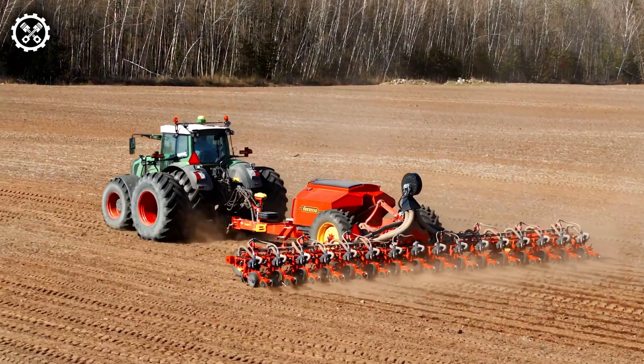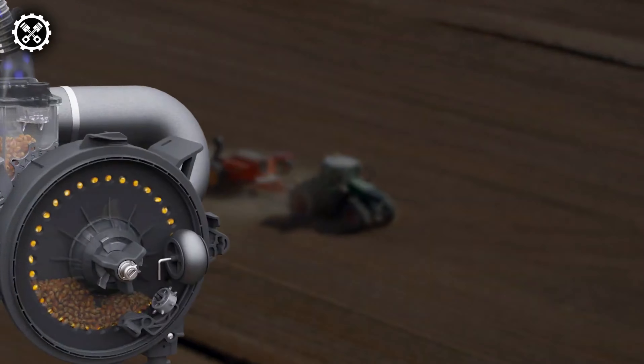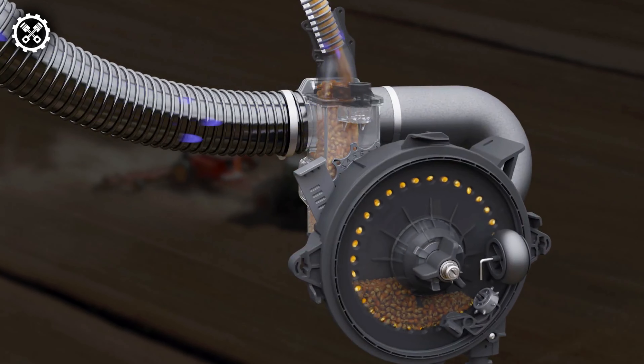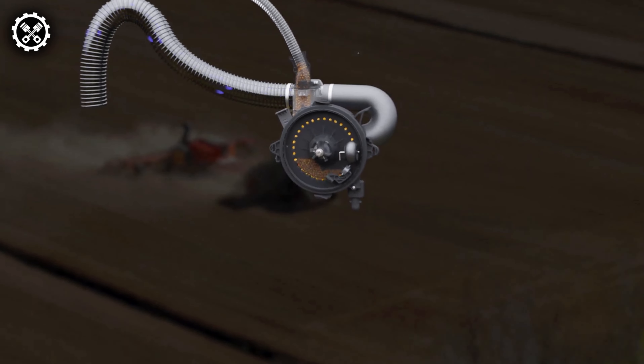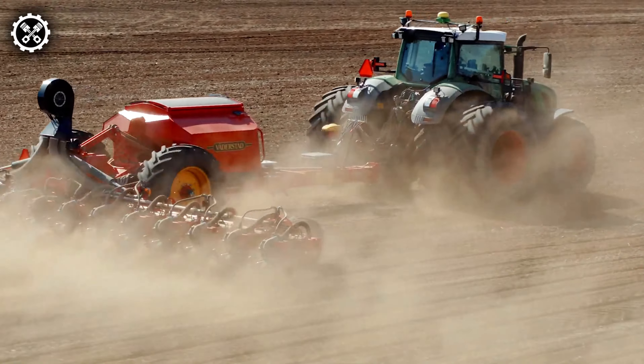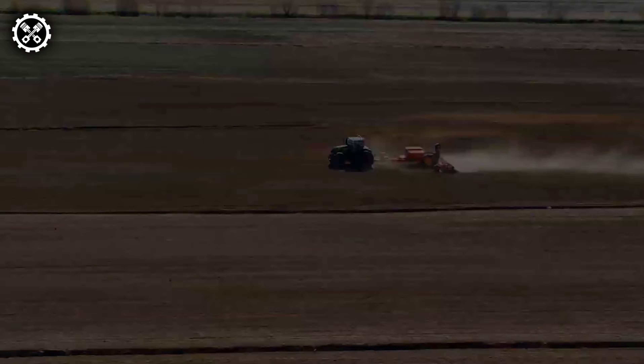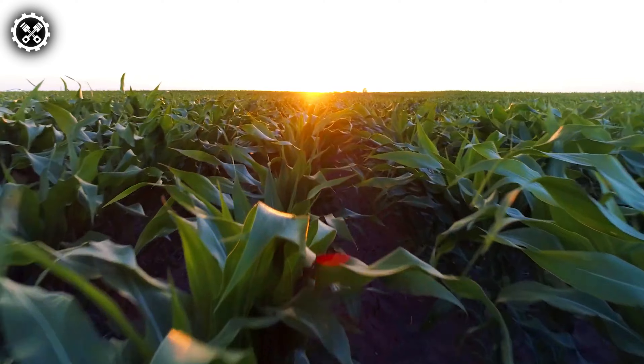The Spirit Nomatic Seeder excels in multifunctionality, seamlessly performing various tasks in one pass, including leveling, seedbed preparation, soil restoration, seeding, and rolling. Its versatility emerges as its greatest strength, known for delivering unmatched precision and durability, even at high working speeds.